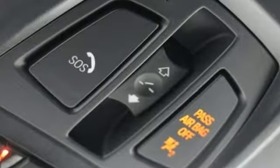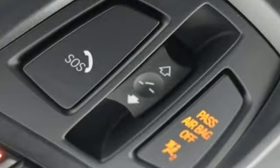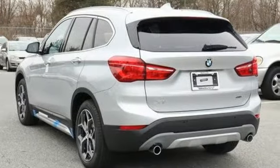Built for those who don't compromise on quality or driving pleasure. Built to be a BMW. Take it for a test drive today.